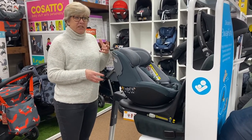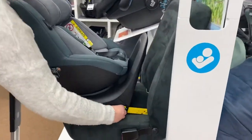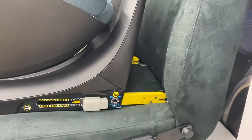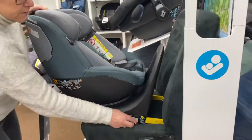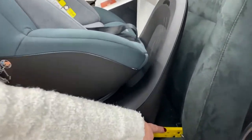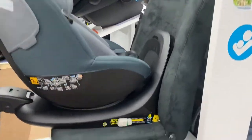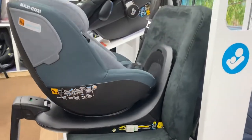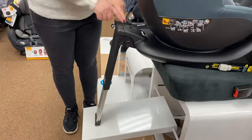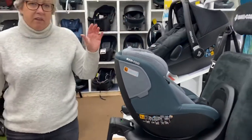Being i-Size, if you've got ISOFIX points in your car we would recommend using an ISOFIX car seat — it makes fitting so much easier. You just pull the little yellow prongs out, one on each side, and they locate onto your ISOFIX points in the vehicle. Then you push the seat back as far as it will go to get a nice tight fit. You'll have a support leg which comes to the floor, and the indicator on this one shows green on top so you know it's safely fitted — very easy.